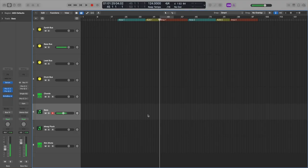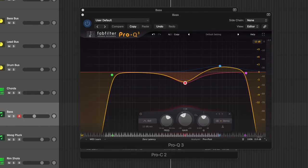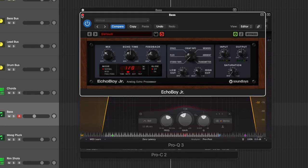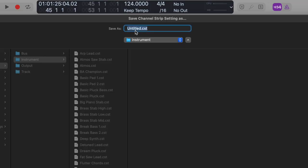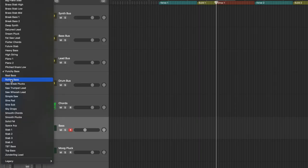The fourth tip is to save your channel strip settings. Say you have a sound that you've added some third-party plugins and effects to — like this bass sound where I have some compression, some EQ, and some delay on there. If you really like this sound and you know you want to use it in future tracks, go up here and save the channel strip setting. You can save it as 'punchy bass' or whatever, and then next time you want to use it, just go to the dropdown menu and select 'punchy bass.'